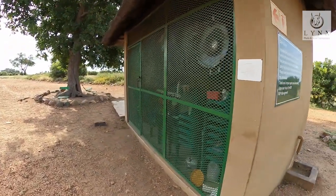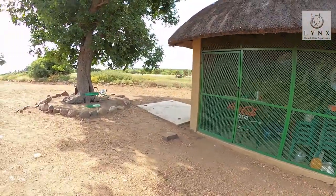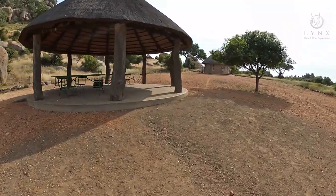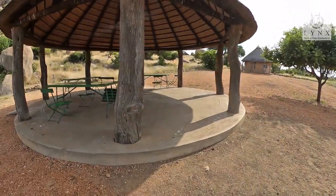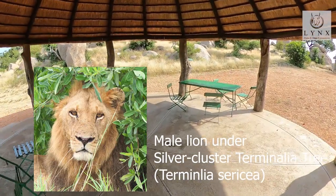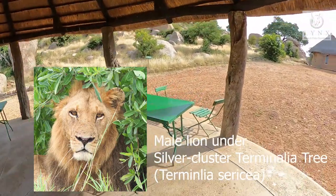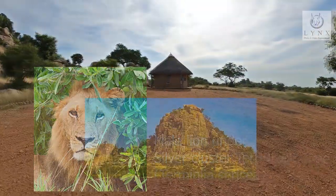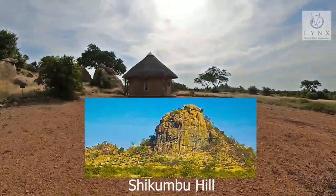There were mainly three reasons why this turned out to be a favorable site. It had iron. There were also silver cluster trees growing in the area — a tree that produces an extremely hot fire. And they had a view around the area and could also see the famous Shikhumbu Hill, where the tribe leader was believed to reside.